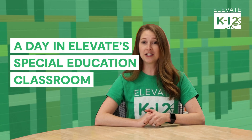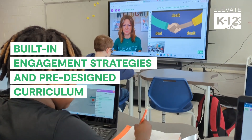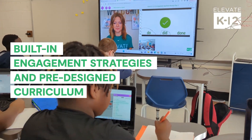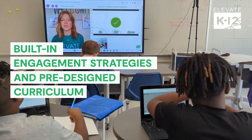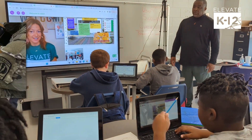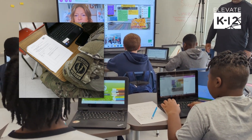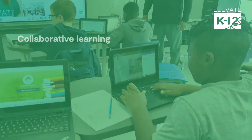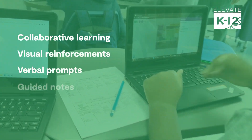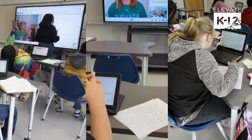Each Elevate special education class starts with a warm welcome and SEL strategies. Built-in engagement strategies and pre-designed curriculum scaffolds ensure that students with disabilities have access to grade-level content at the same pace as their general education peers. In-person classroom coaches provide students with a visual glossary of academic terms as well as student-guided notes. Accommodations and adaptations are built right into our content, and teachers are trained and coached in delivering these in a virtual setting.